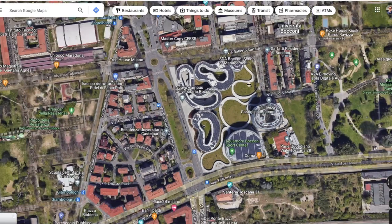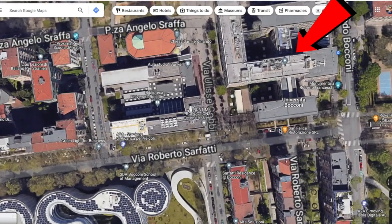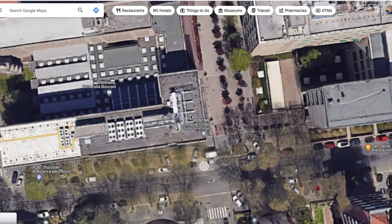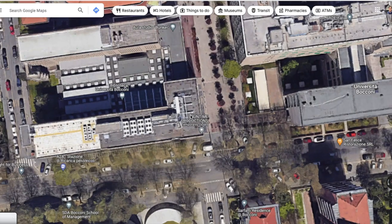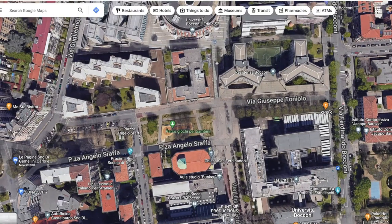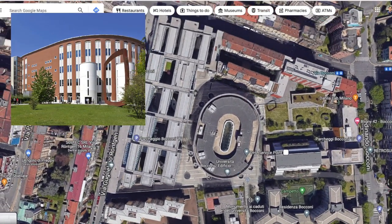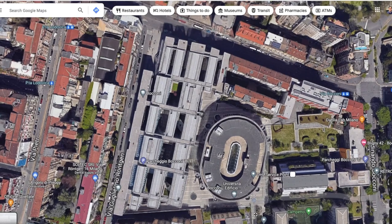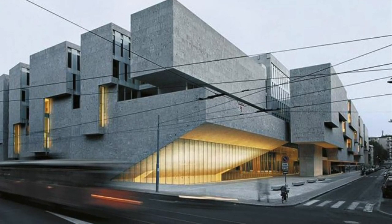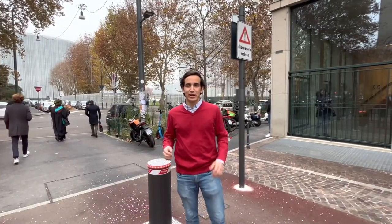Once we exit this area and go further north, we'll find Serfati 25, which is the Lion Building — that's where we have a lot of classes. The library is right over there, where many students study. A bit further north we have the Velodromo, the iconic circular building here at Bocconi. Just west of it we find the main building, which is mainly tailored for undergrad students.